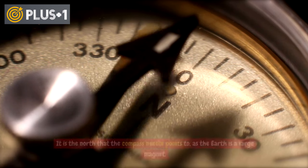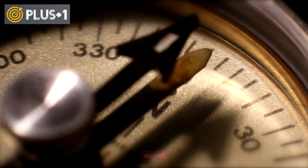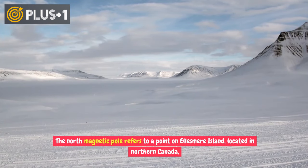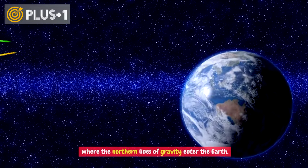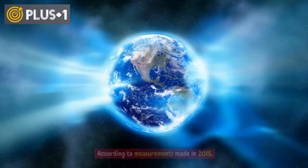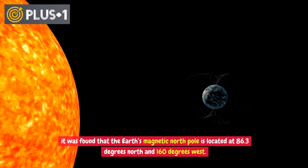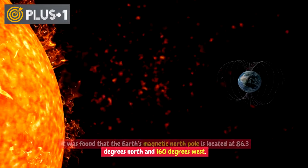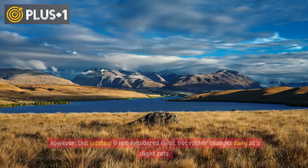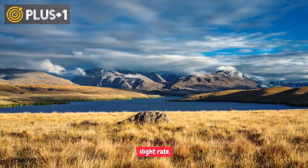Magnetic North is the north that the compass needle points to, as the Earth is a large magnet. The North Magnetic Pole refers to a point on Ellesmere Island, located in northern Canada, where the northern lines of the magnetic field enter the Earth. According to measurements made in 2015, it was found that the Earth's magnetic North Pole is located at 86.3 degrees north and 160 degrees west. However, this location is not considered fixed, but rather changes daily at a slight rate.